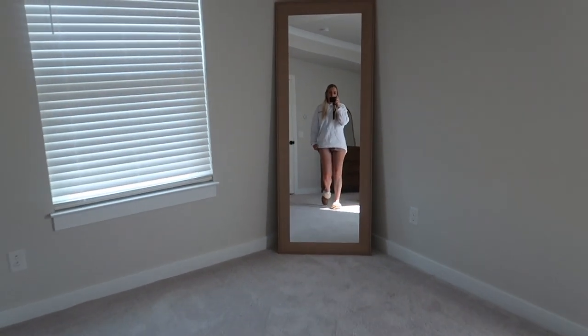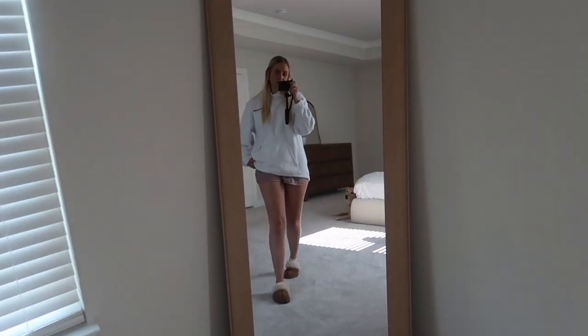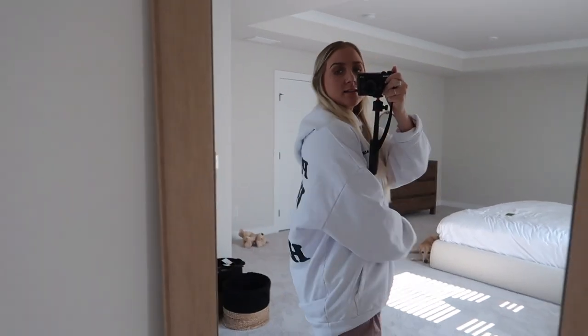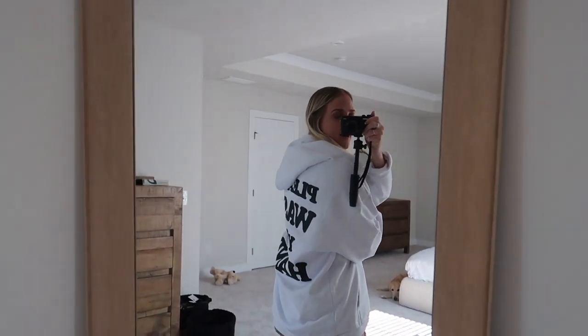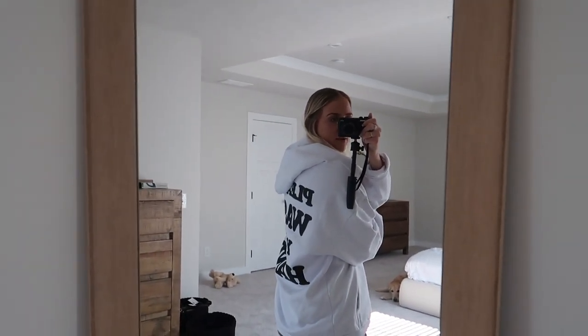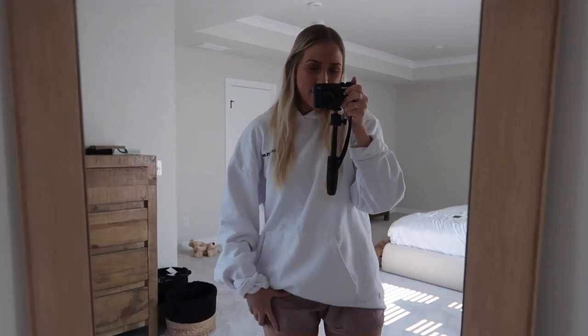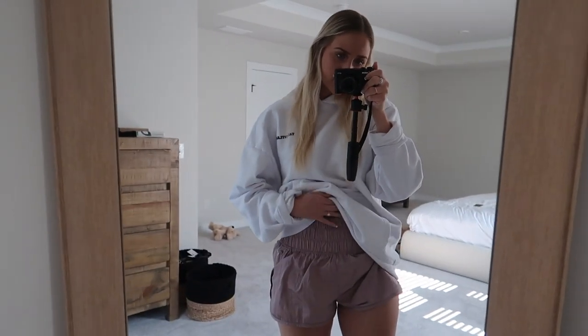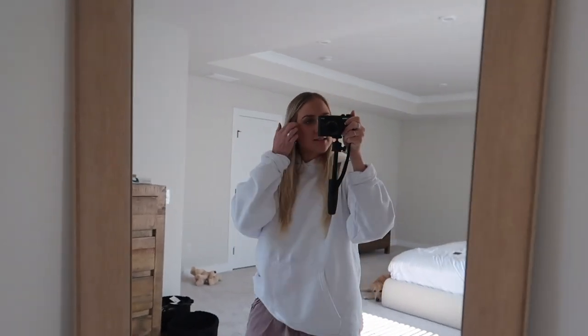Today I'm gonna make some tortellini soup — I'm so excited. I'm just wearing like the most casual, bummy outfit. This is my Talentless hoodie, it's oversized and it says 'Please Wash Your Hands' on the back — I think this is one of their pieces from their COVID collection. And then I threw on my Free People shorts with the high waistband; they're super comfy.